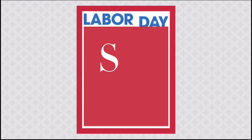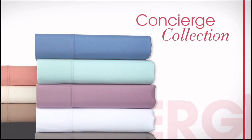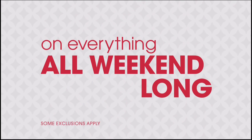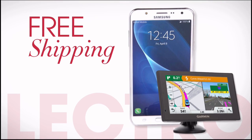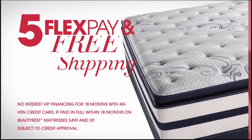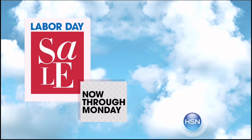It's HSN's Labor Day Sale. Enjoy four days of special pricing on some of your favorite brands like Bissell, HP, and Concierge Collection. Exclusive offers include four or more FlexPay on everything all weekend long, free shipping on all electronics, free shipping on all NFL, and five FlexPay and free shipping on all mattresses. HSN's Labor Day Sale — now through Monday, only on HSN.